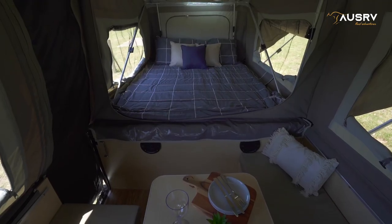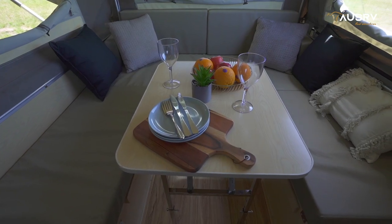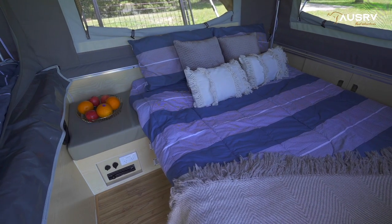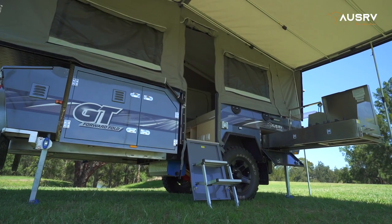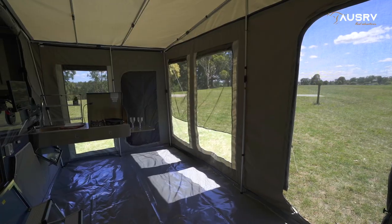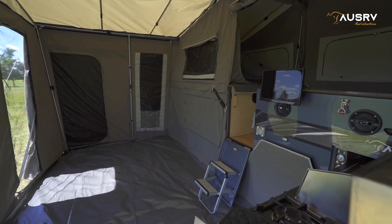The interior is spacious with an oversized queen bed and a comfortable club lounge to eat, relax and entertain. In the evening the lounge converts to a second bed to accommodate the kids in no time. The tent is double stitched and seam sealed for strength and convenience, and comes with a fully enclosed annex.